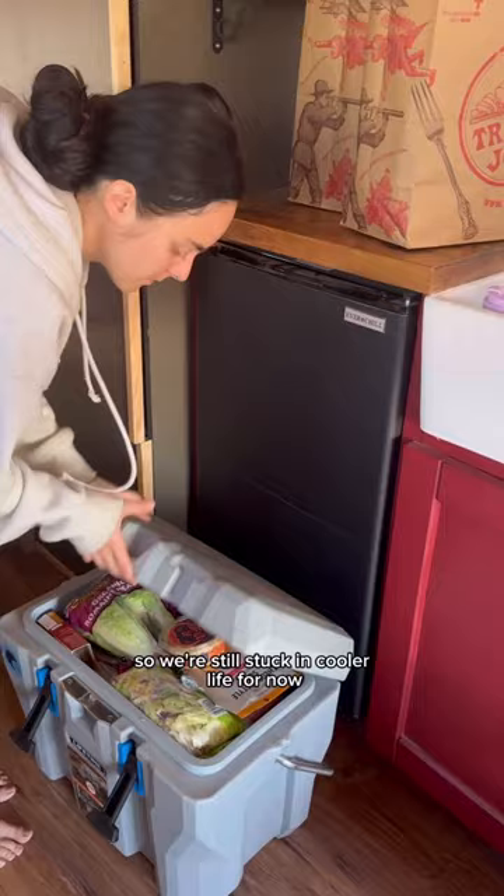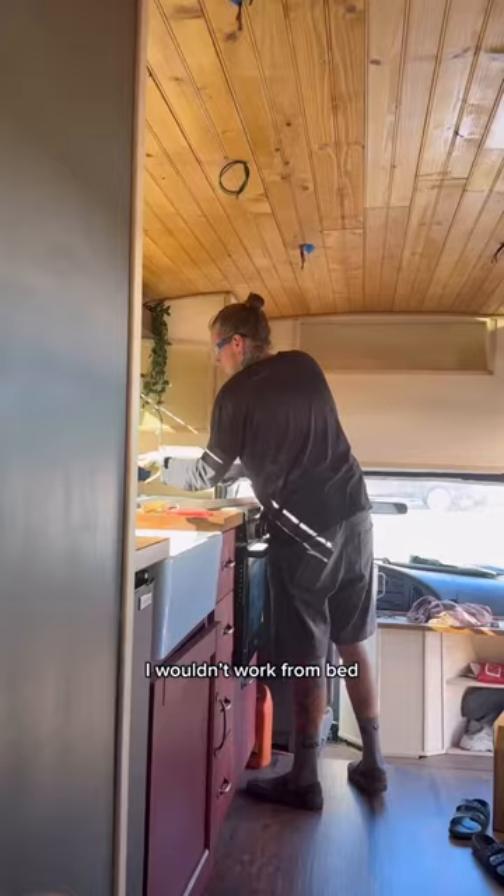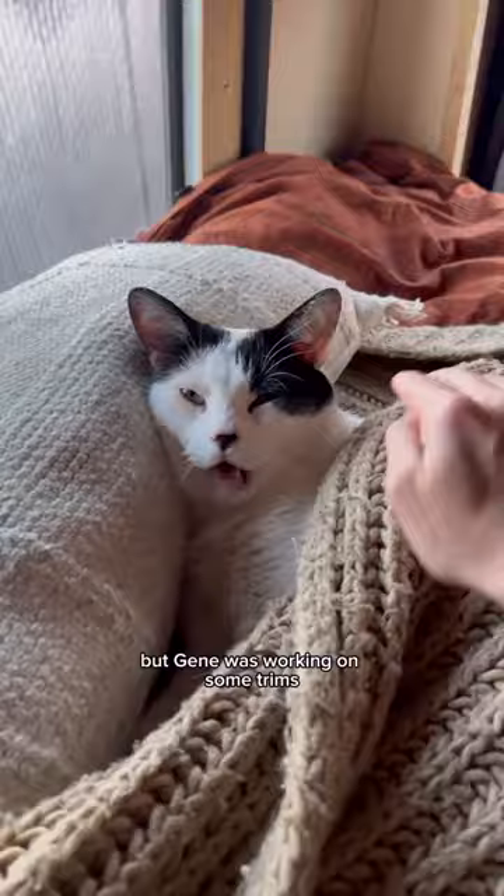Before I could eat lunch I had to make up the bed. Now that it's not a focal spot of our living space I always forget to make it first thing in the morning. I promised myself that now I have a desk I wouldn't work from bed, but Jean was working on some trim so Sprout and I used it as an excuse before we headed over to shower.